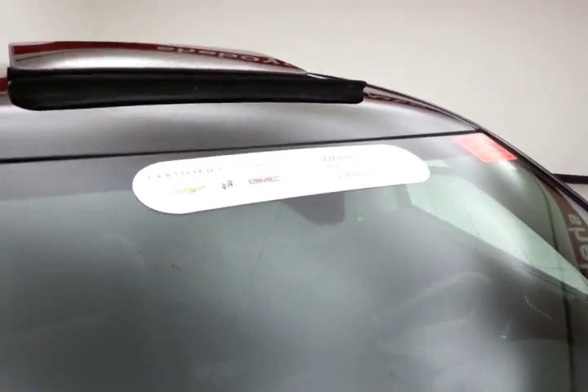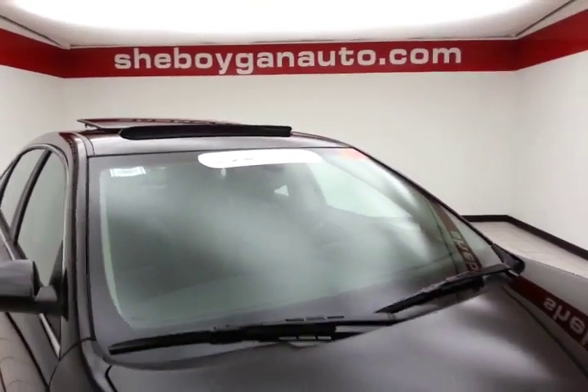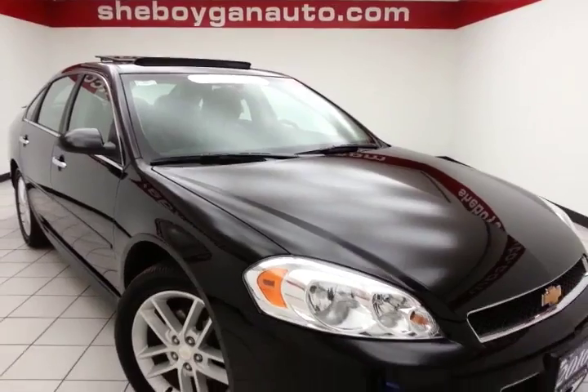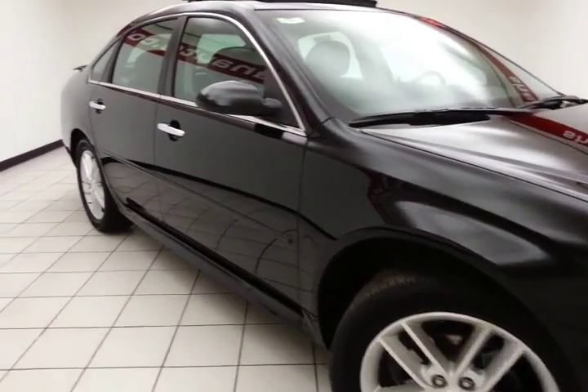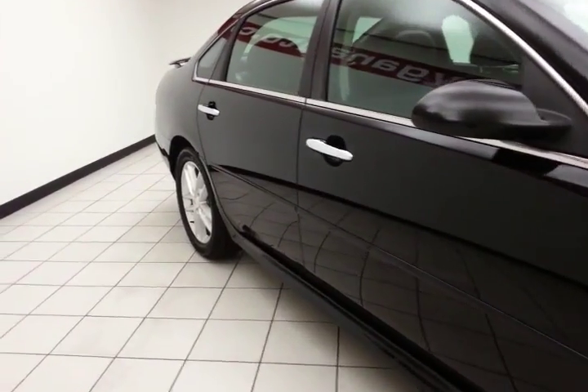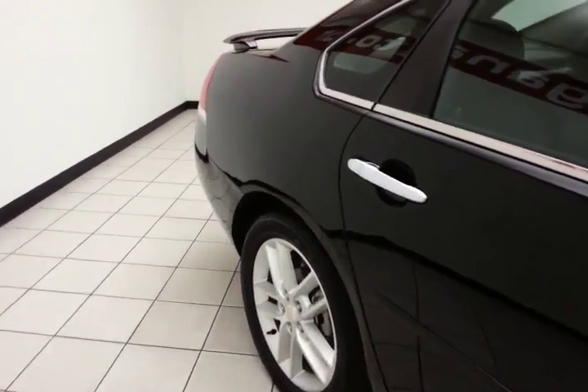To be GM Certified, a vehicle goes through a very strict 172-point inspection, giving you the balance of a 3-year, 36,000-mile bumper-to-bumper and a 6-year, 100,000-mile powertrain warranty. You also receive an additional 12-month, 12,000-mile bumper-to-bumper warranty and 2 years or 24,000 miles worth of scheduled maintenance.